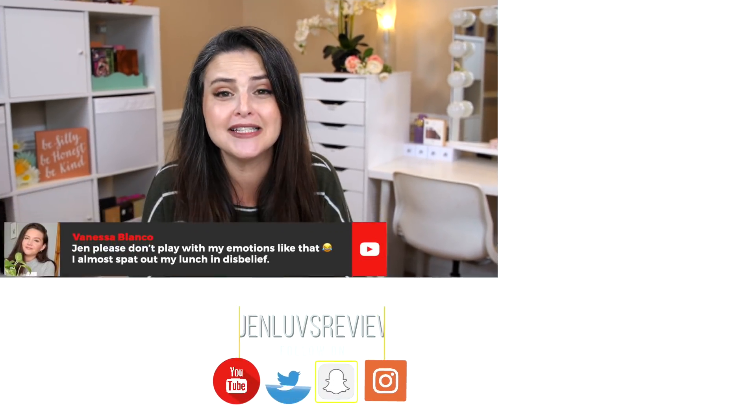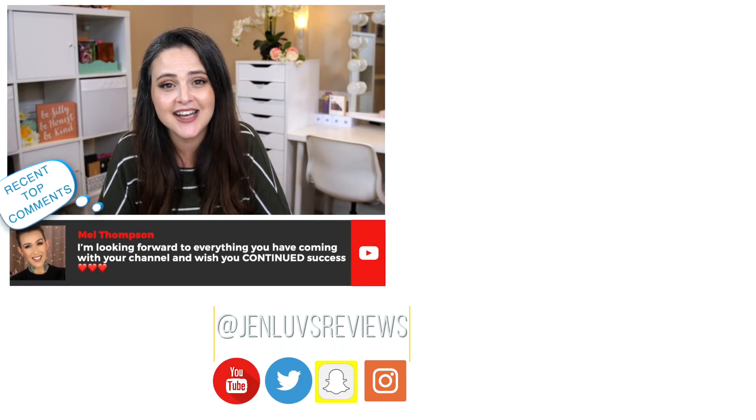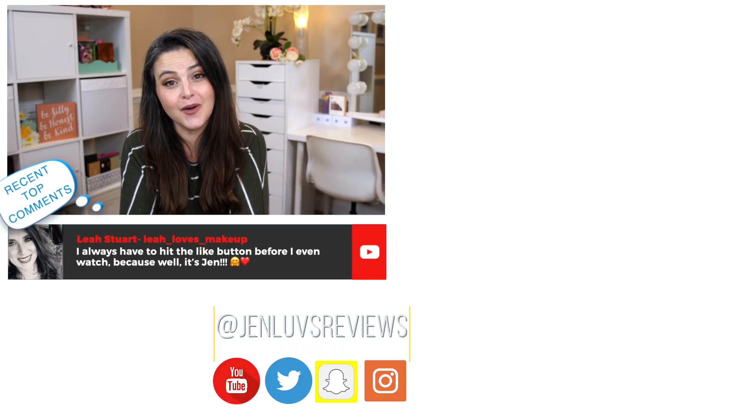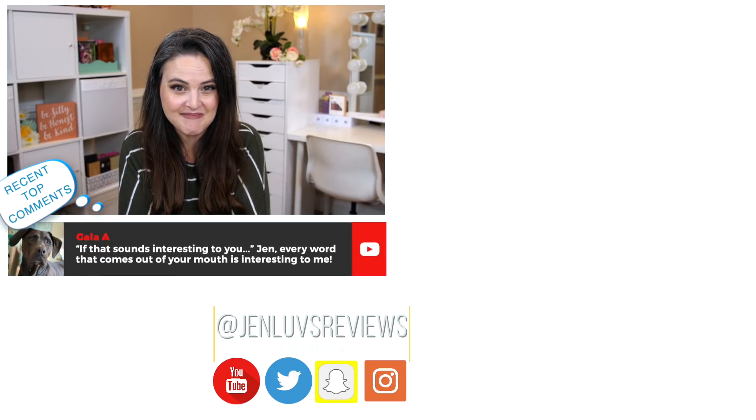Now it is your turn. In the collective brain of Makeup Awesomeness, where we help each other not buy crap and buy things that are totally worth it — I would love your thoughts on anything I talked about today, or if there were products you were using back in 2016 that you either still absolutely love or have completely replaced in your collection. Thank you so much for watching. If you're not already subscribed, please subscribe before you go. Mad love to you and I will see you in a video very, very soon. Bye!